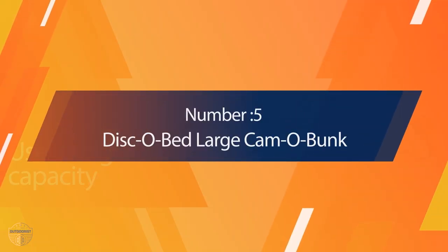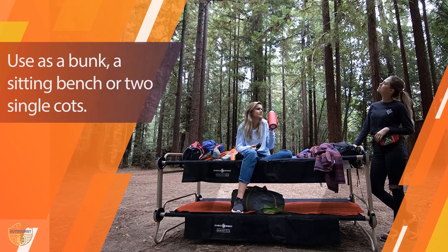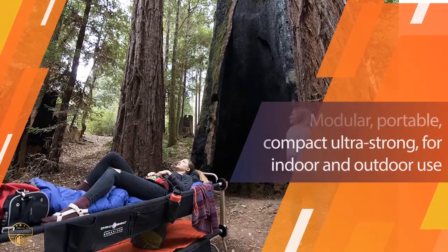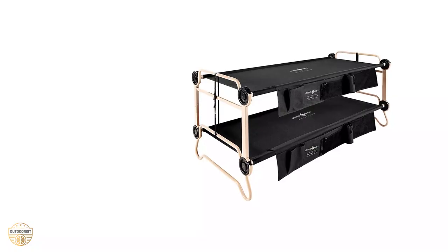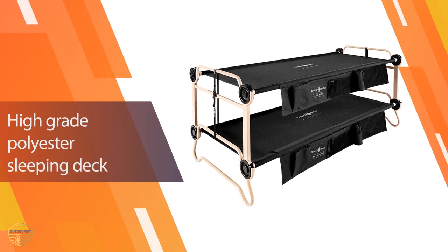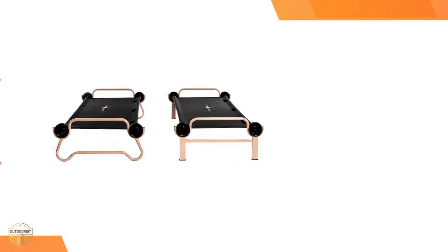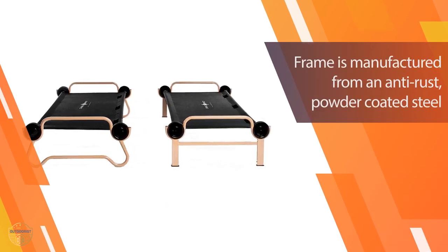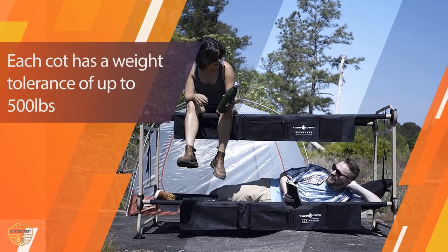Number 5 — Disco Bed Large Camo Bunk. Whether you are camping in the backcountry or hosting family and friends for the night, make sure everyone's comfortable. You'll want them to sleep well so they'll be ready to face whatever challenges lie ahead. When space is tight, you need the Disco Bed L. It gives you a great night's sleep wherever your adventure may take you. This handy bunk cot has a quick and easy tool-free assembly — with the easy-to-use lock and disc system, the cot is ready in no time.